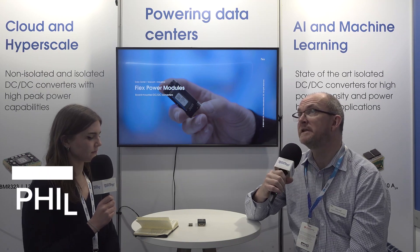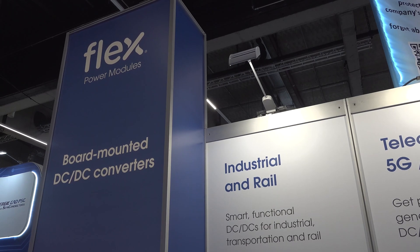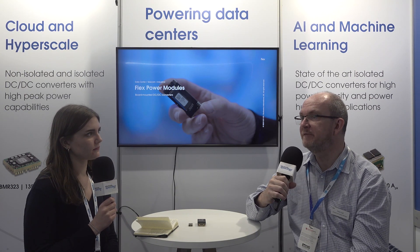FlexPower Modules is an acquisition of Ericsson Power Modules about seven and a half years ago, and it was Flex's first foray into products. Most people know Flex as Flextronics and know them as an EMS, a manufacturing company, but we're very much focusing on products now, and DC-DC converters from Flex Power Modules are the first of the product line that Flex has introduced.